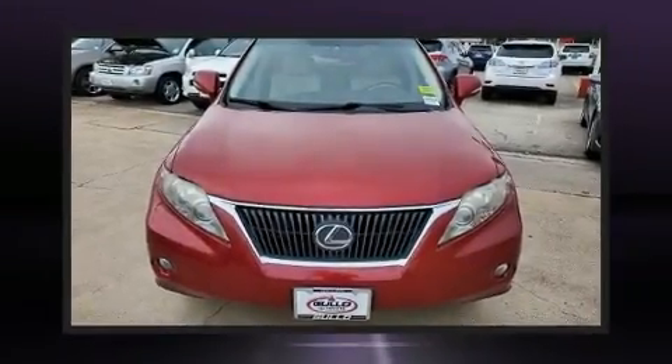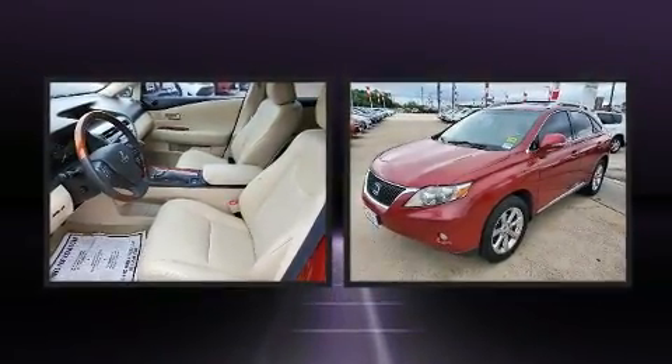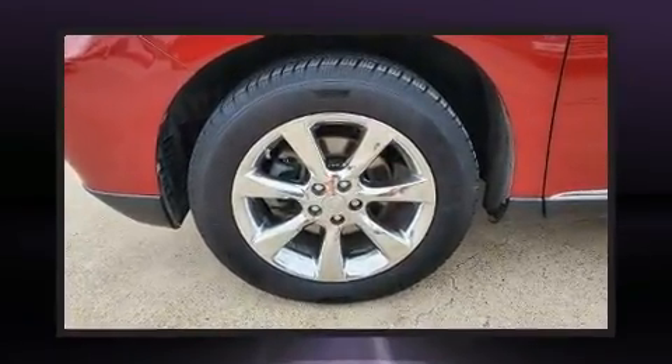Treat yourself to a test drive in the 2010 Lexus RX 350. Smooth gear shifts are achieved thanks to the 3.5-liter six-cylinder engine, providing a spirited yet composed ride and drive.